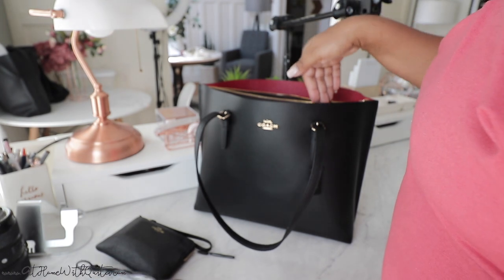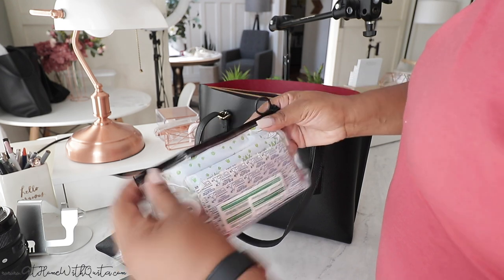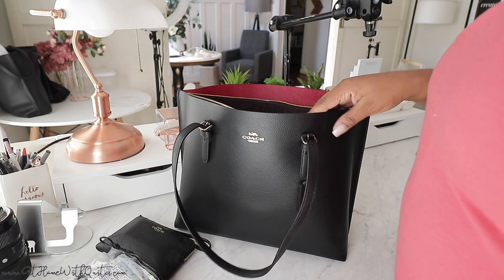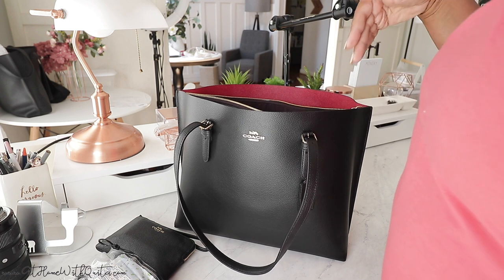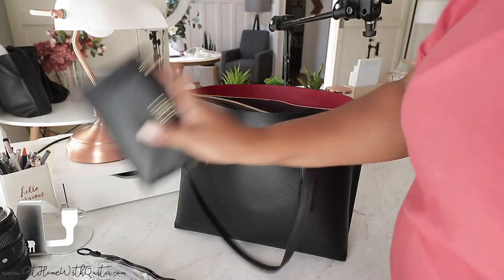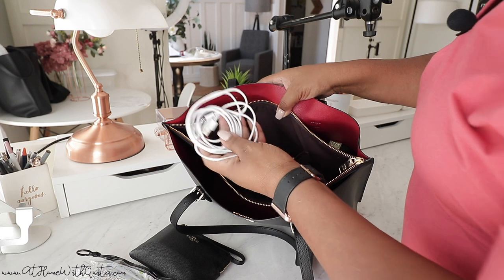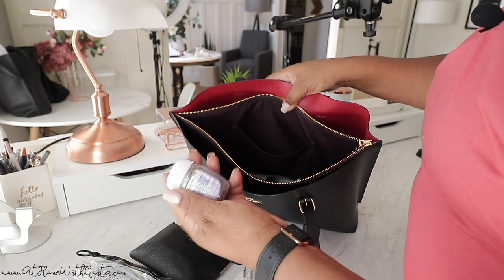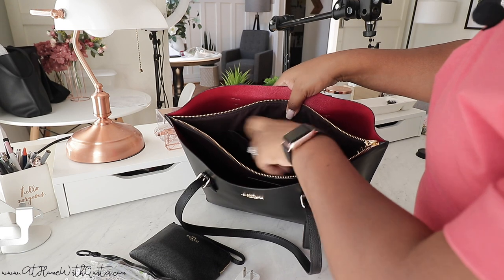That's everything in the first compartment. Now let's get into the middle compartment. If I need to take my laptop on the go I'd put it in here, but most of the time I need all the other things too, so my laptop stays in my planner tote bag. In the middle pocket I've got my charger — an Apple charger along with the plug — and some hand sanitizer that I need to replenish.